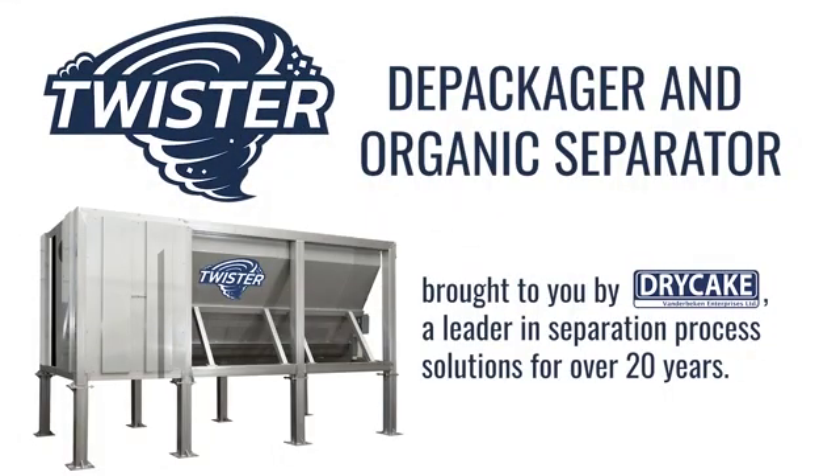Twister is a depackager and organic separator brought to you by Dry Cake, a leader in separation process solutions for over 20 years.